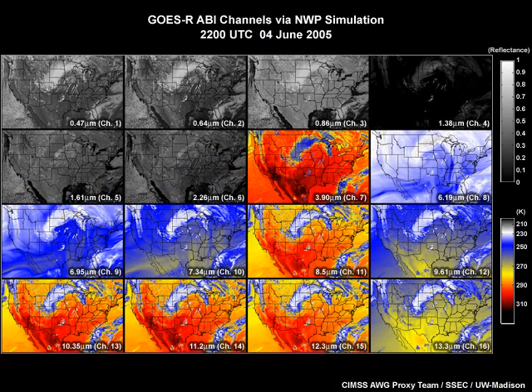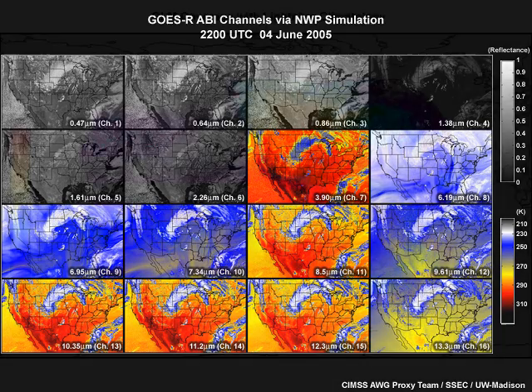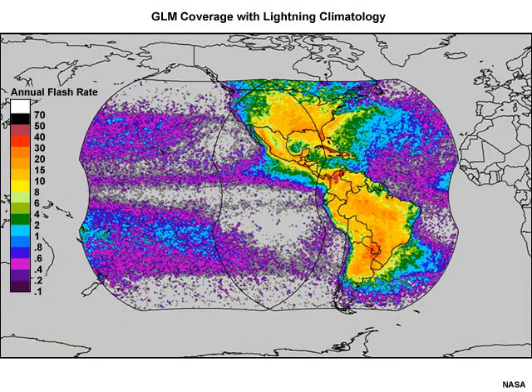The instrument packages on board the GOES-R satellites are the 16-channel Advanced Baseline Imager, ABI, for viewing of Earth's clouds, atmosphere, and surface. The Geostationary Lightning Mapper, GLM, for monitoring hemispheric lightning flashes.